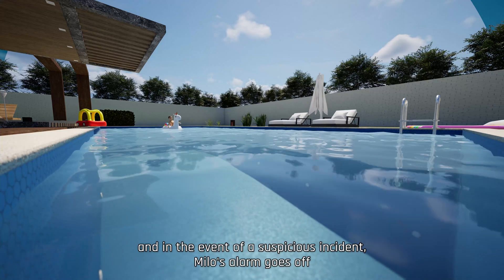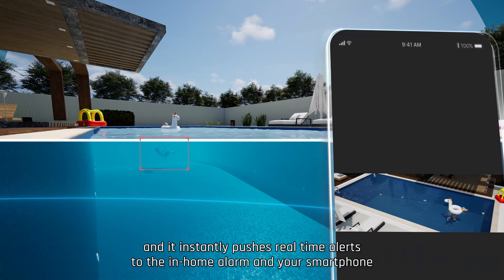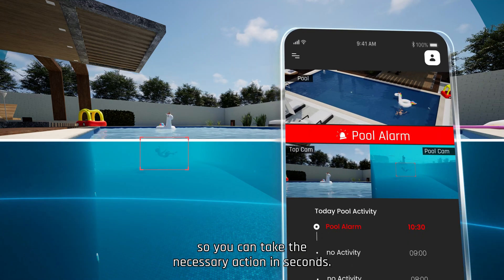In the event of a suspicious incident, MILO's alarm goes off and it instantly pushes real-time alerts to the in-home alarm and your smartphone, so you can take the necessary action in seconds.